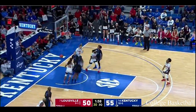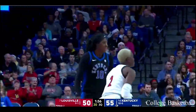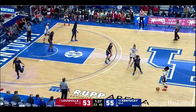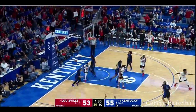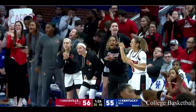Out for three! Timeout, Kentucky. Even Jeff Bobs is going, 'You've got to be kidding me — she hasn't made one all year.' Terrific chess match back and forth for Ryan Howard. Shook — another triple on an 11-0 run and they are back in front.